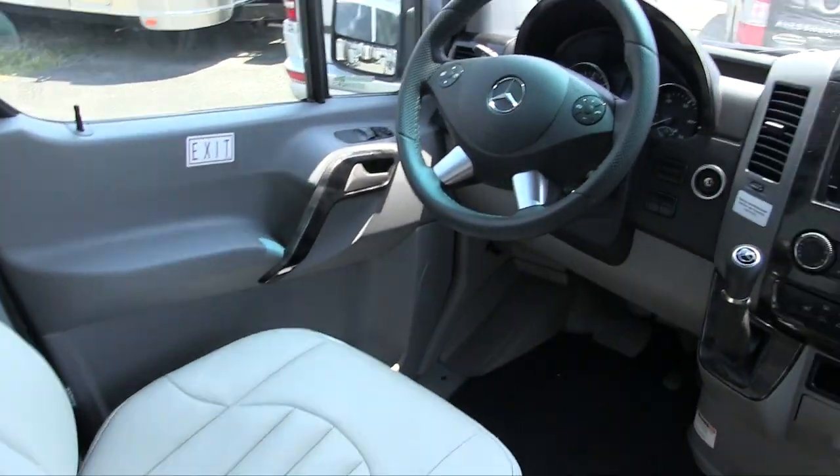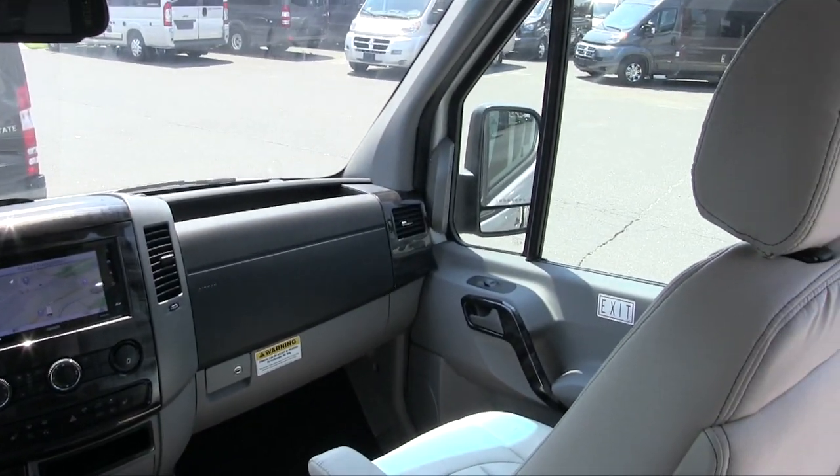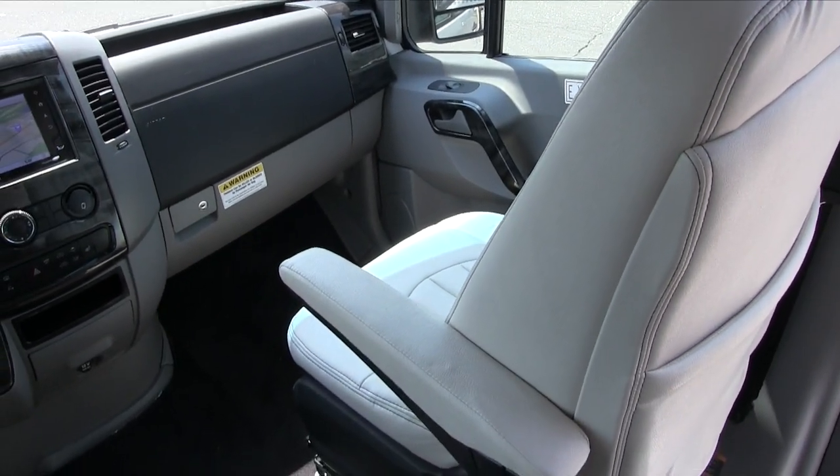The seats are extremely comfortable — one of the compliments we get when people compare competing brands to the Airstream Interstate. Airstream does an excellent job dressing up the seats for additional comfort. This is Patrick Botticelli with Colonial Airstream in Lakewood, New Jersey. Hope you liked this video — please like, comment, share, and subscribe. Visit us at www.colonialairstream.com or call 1-800-265-9019.